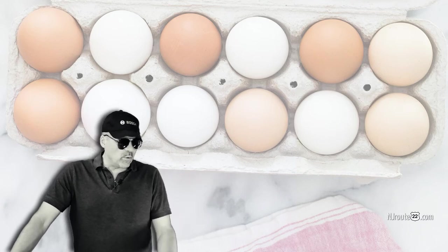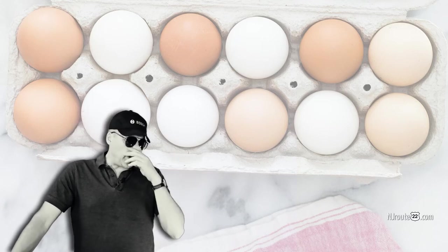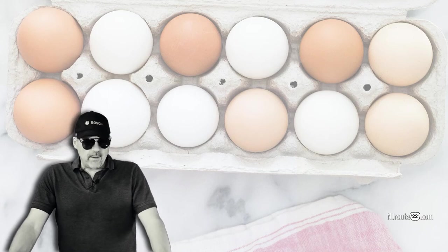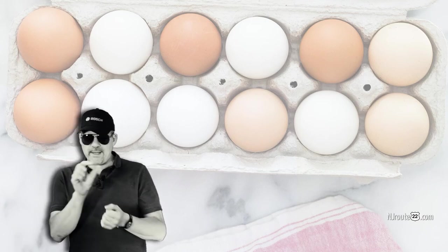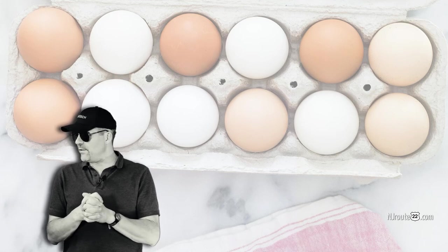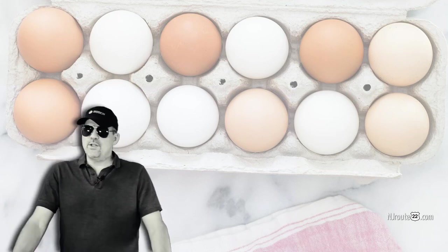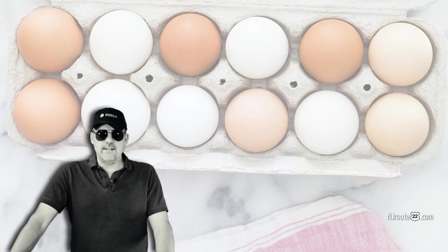Those expensive eggs don't move off the shelves nearly as fast as the cheaper eggs. There's no way to know the laying date because I found one local farmer that wrote the date the eggs were laid, but then they stopped that and just put a use-by date on it, which doesn't make sense. I'd rather know when the eggs were laid and make the decision myself.